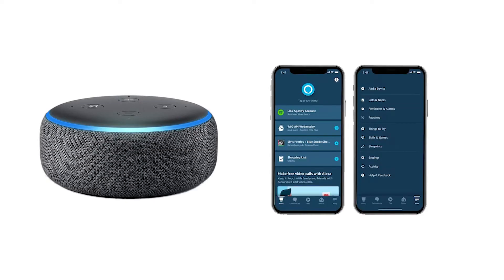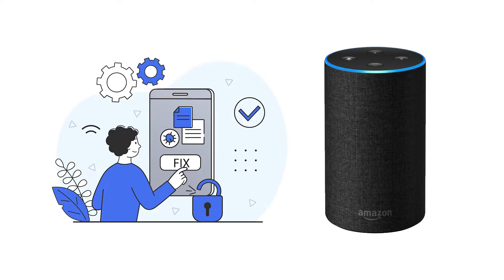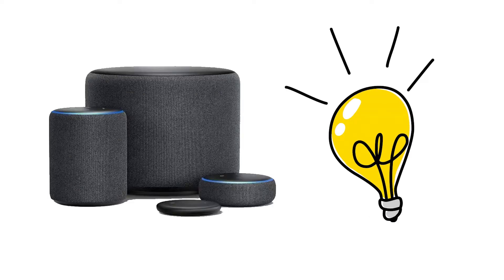It doesn't happen often, but sometimes you may come across problems and issues with Alexa or Amazon Echo. We have identified eight common problems and issues that you can face with Alexa, Echo, and other Amazon Alexa devices.